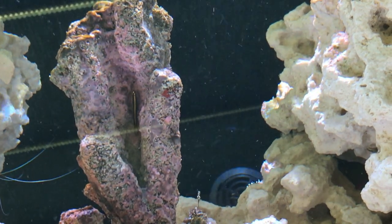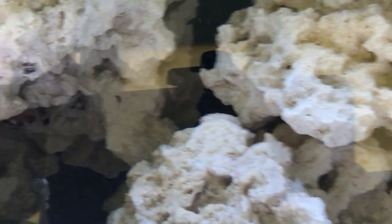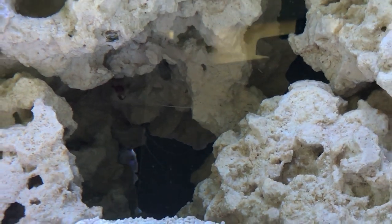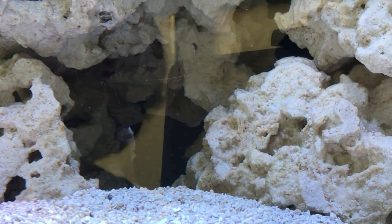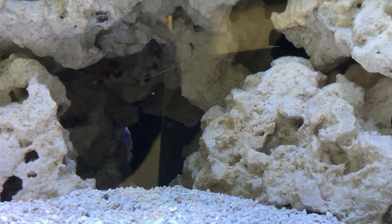Swimming quite happily by them. You can just see Cooper hiding in there — just there. Very rarely do we get to see him. I put some Mysis eggs in earlier, a few of those with some Mysis shrimp. He came out to have a look, which was nice. Haven't seen him for a while.